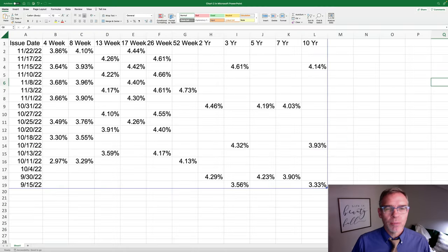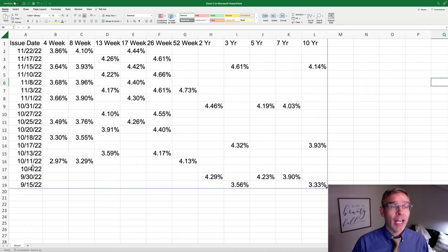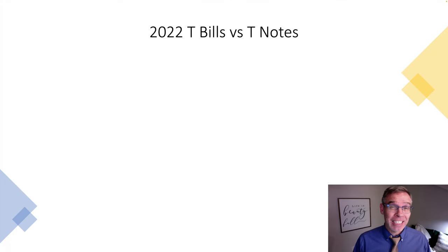What I did with this Microsoft Excel spreadsheet is just take all of that data from the 4-week up to the 52-week treasury bill, and from the 2-year treasury note to the 10-year treasury note, and put it in a more easily readable format so that we can see how the prices have changed as the calendar year has progressed. Now we're going to take a look at that data using a chart in PowerPoint so that we can get a better idea of how these rates have been doing over time.